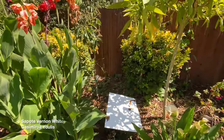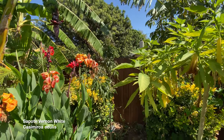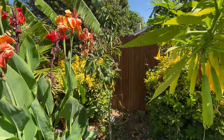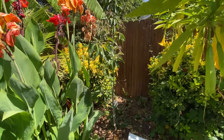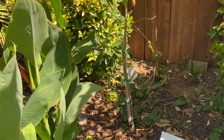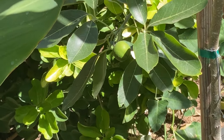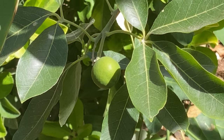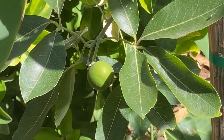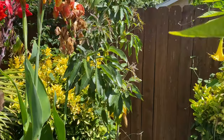We have a white sapote tree here — bought from a big box store, the Beurre variety. This is going to be its second summer. I have one of my first fruits on this tree coming in — it'll need to get about two to three times bigger, turn slightly yellowish, get really soft, and then I'll be able to eat it. I'll try to do a video on that first fruit.